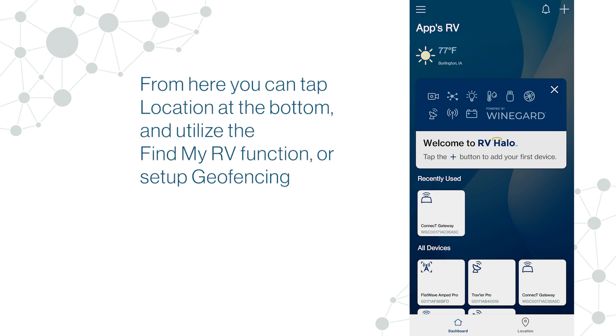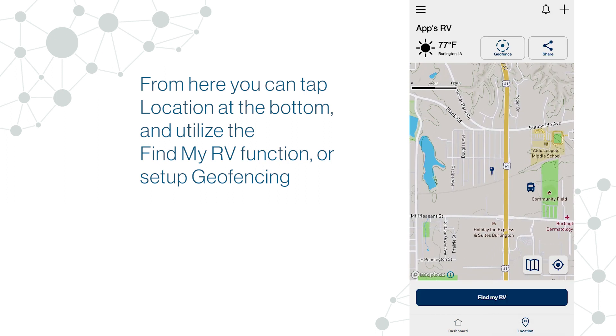From there you can tap Location at the bottom and utilize the Find My RV function or set up geofencing.